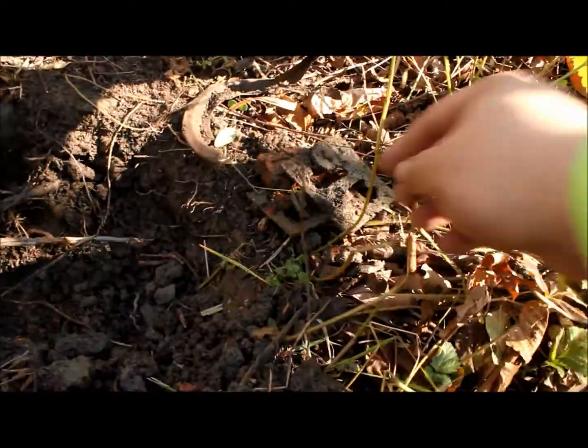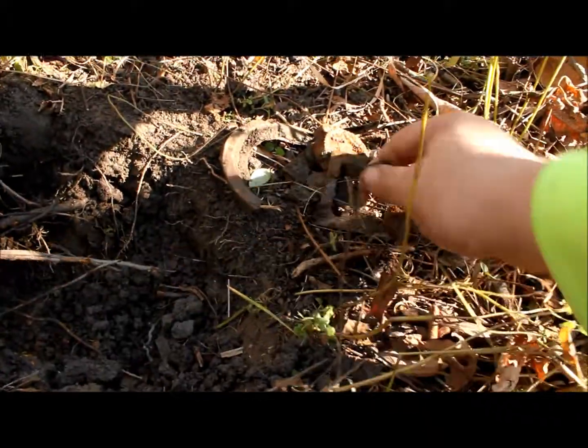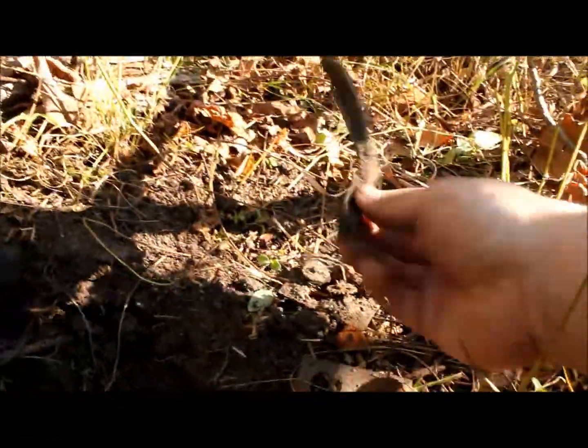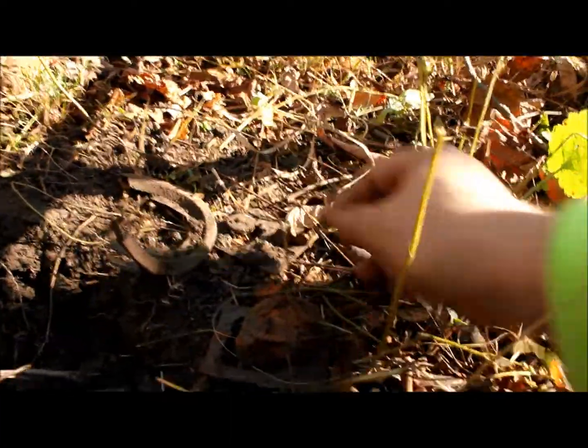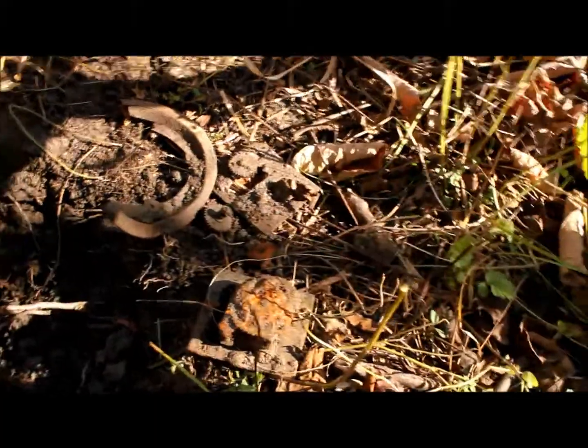All this just came out of this same hole here, under this tree. Looks like what's left of a clock, probably — something there — a bunch of gears and other doodads. That's kind of cool. We'll see you at the next one.